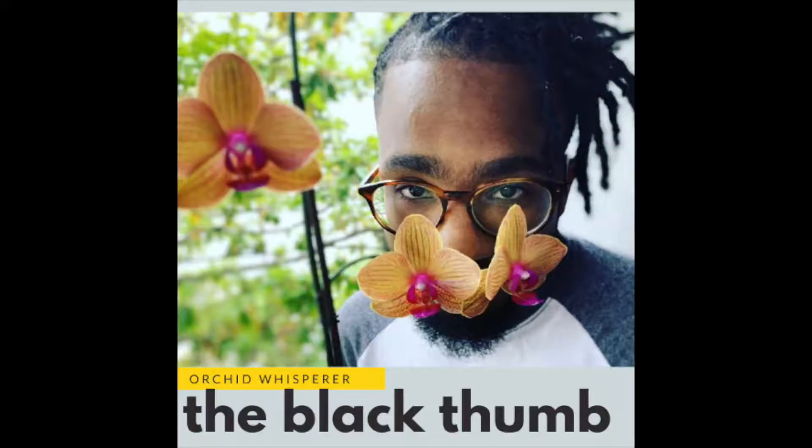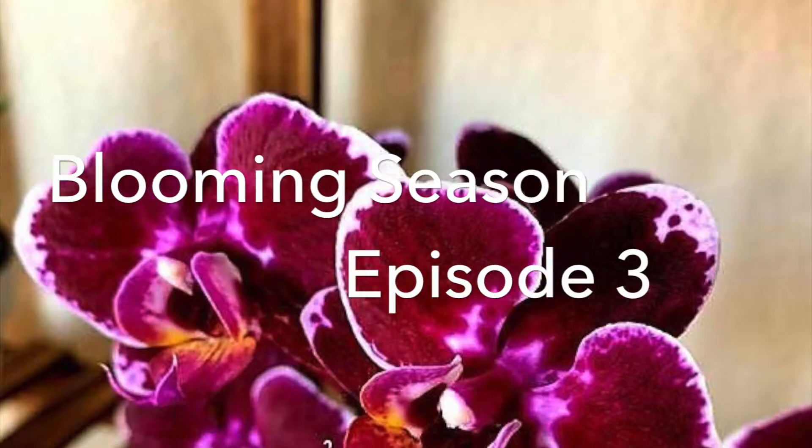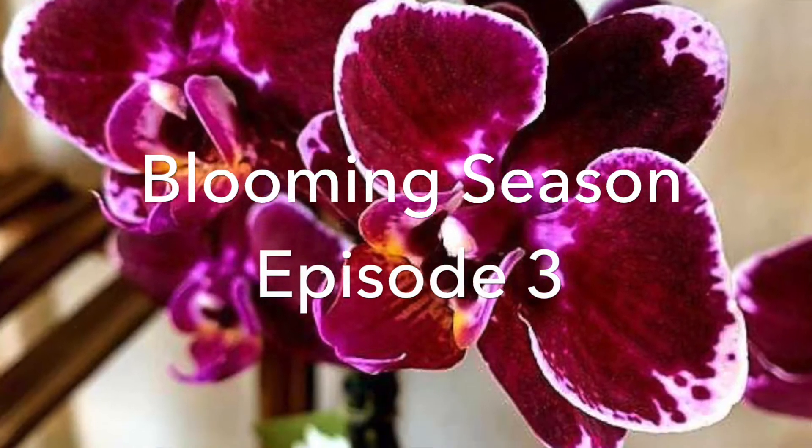Take 1,057. That's hilarious, by the way. Not far off. What's up, beautiful people? Welcome back to another episode of Blooming Season at the Black Thumb Orchid House.